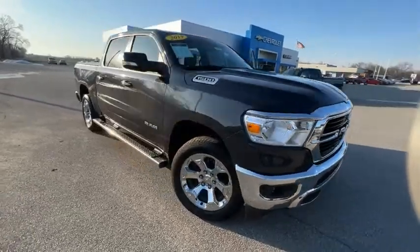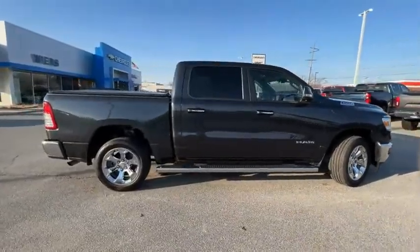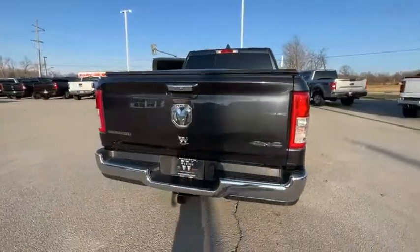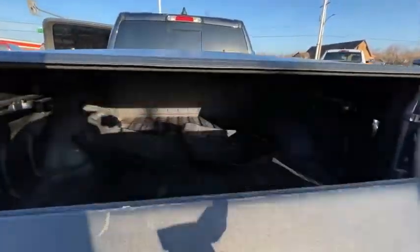Come test drive the 2019 Ram 1500. The Ram 1500 went against the Chevrolet Silverado, Ford F-150, and Toyota Tundra, which are all excellent trucks in their own right. The Ram took home the prize for its well-rounded strengths.